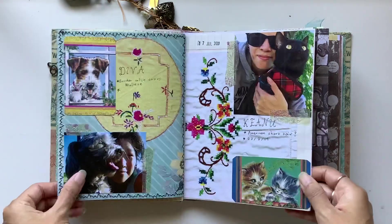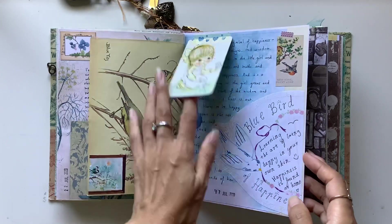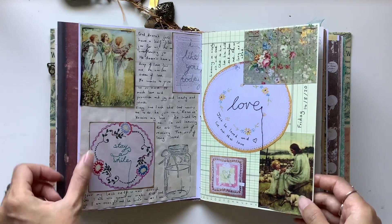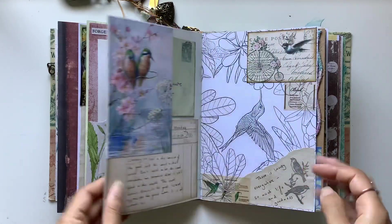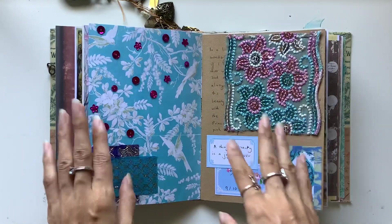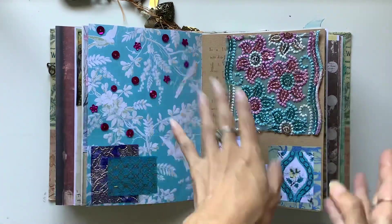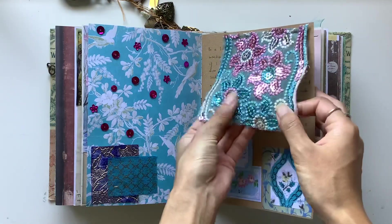I am determined to finish this journal this year, and I just really enjoy working in it, so I want to make sure I actually use it, finish it, and keep going. There is a playlist of junk journal with me episodes that I did in this journal, and I think there's also a separate playlist where I share the stories behind each page. I'll link those below in the description box.